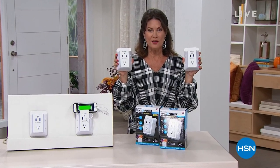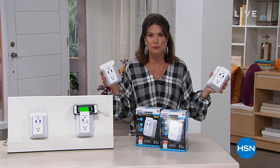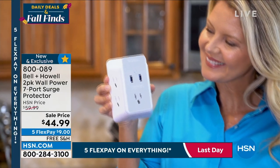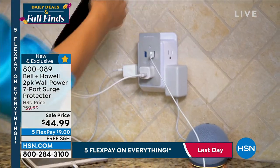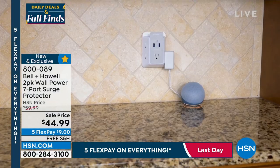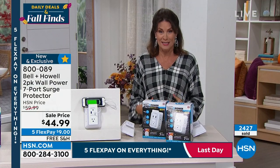Bell and Howell has done it again — some of the most innovative products. They know what we need: places to plug things in. When our homes, condos, and dorm rooms were built years ago, maybe you got two or three outlets in a room. Bell and Howell lets you take that one outlet and turn it into seven — and they double it, so now you have 14 places to plug in. You also get USB ports, a place to set your electronics on top, and surge protection. $44.99 with flex payments and free shipping.